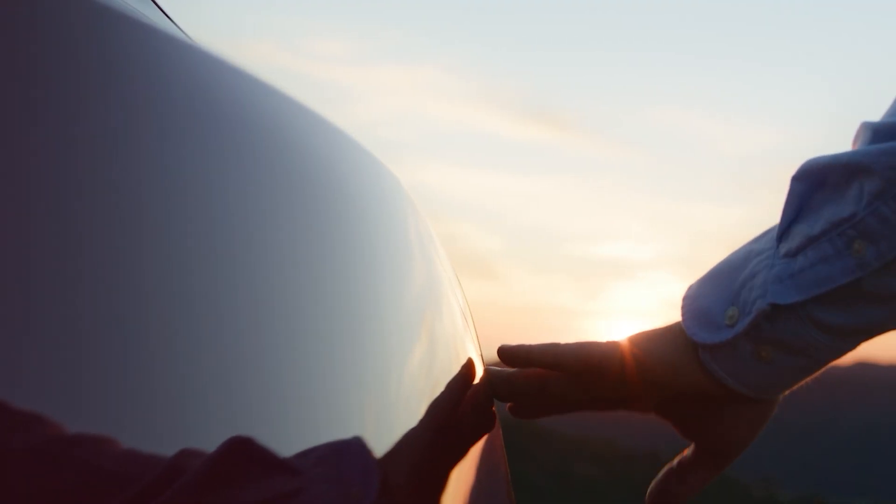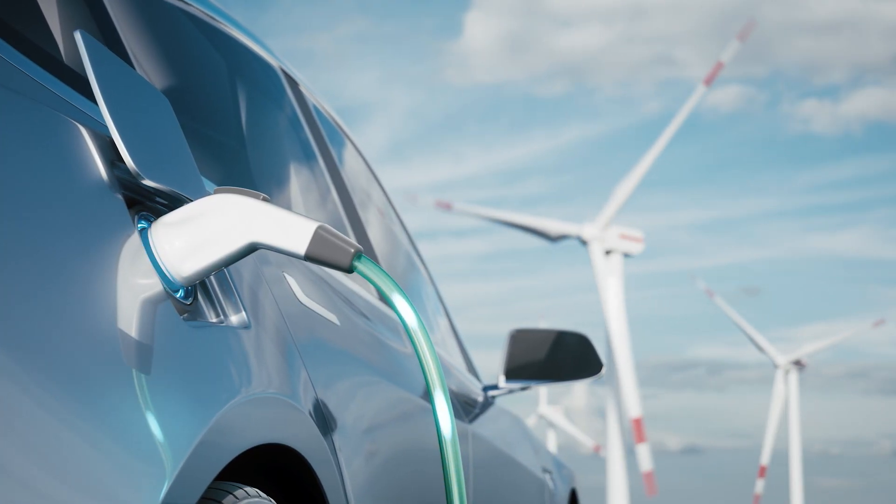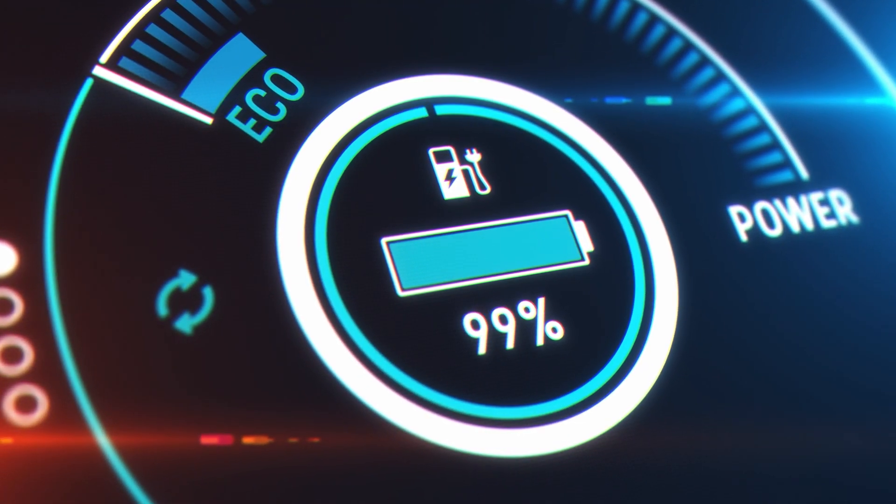In the connected world where data is top of mind, Panduit's communication solutions ensure best-in-class speed and security to accompany the suite of electrical components required for maximum charging efficiency.